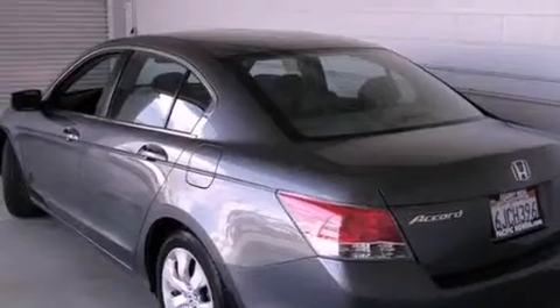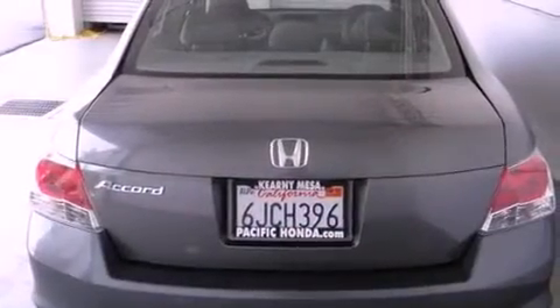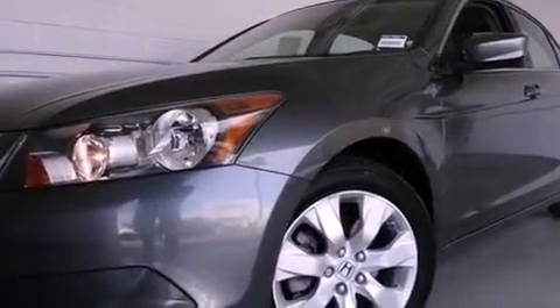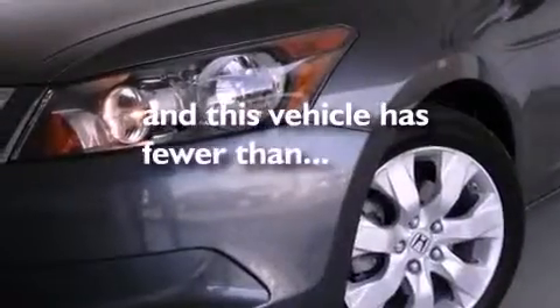Features include a sunroof with remote operation, traction control and stability control systems, cruise control, tinted glass, an anti-lock braking system, side curtain airbags, air conditioning, heated side view mirrors, a rear window defroster, and this vehicle has less than 51,000 miles.